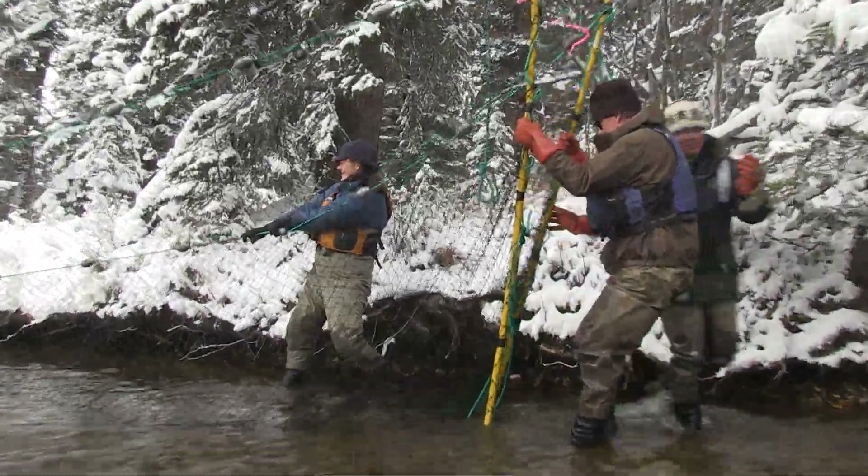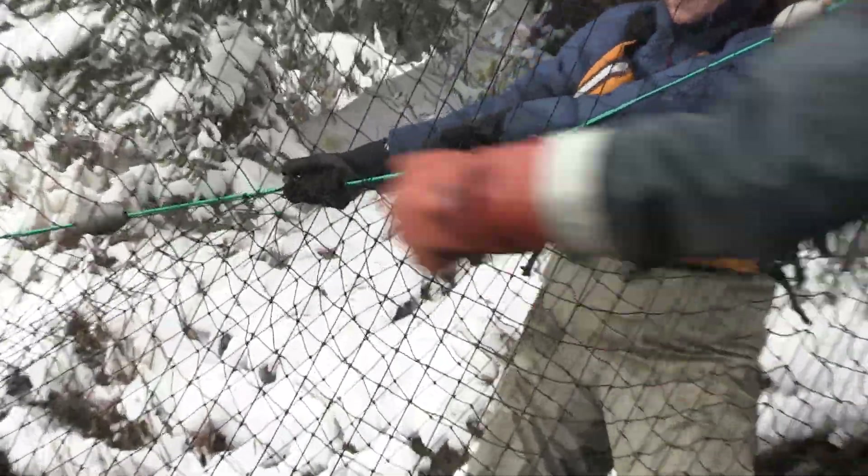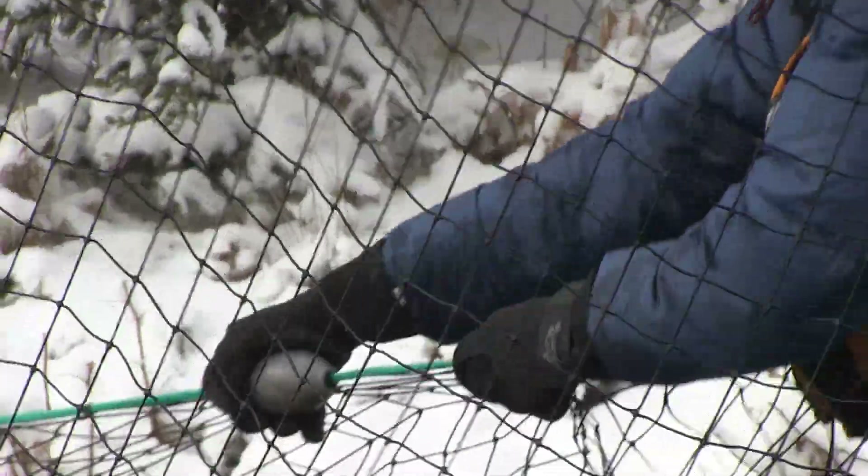The seine is a fine mesh seine. It's not a large mesh that would act as a gill net, which would be potentially harmful to the fish or any other species that might be caught.